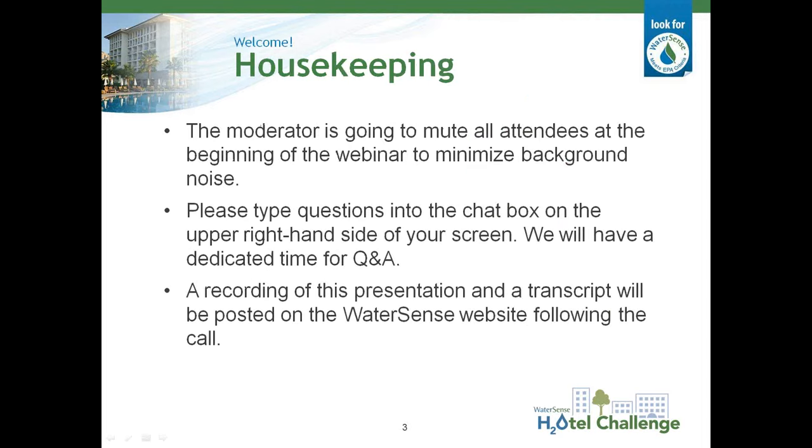Let's review a few housekeeping items before we begin. All attendees have been muted to minimize background noise, but if you have a question during the presentation, please type it into the chat box on the upper right-hand side of your screen. We'll have a dedicated time for Q&A at appropriate breaks throughout the presentation. Lastly, we are recording this webinar for future viewing. You'll receive an email once it's posted to the WaterSense website, so please feel free to share the recording with any colleagues or business contacts that you think may benefit from it.